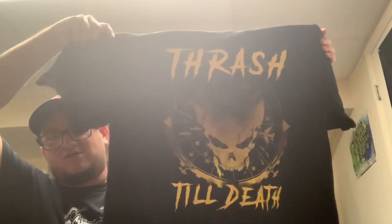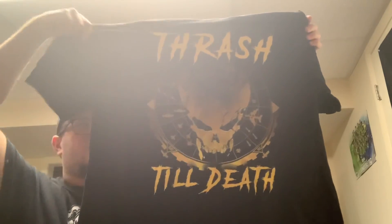The main thing I wanted was the t-shirt, which is called 'Thrash Till Death.' Here's the front and the back — very cool shirt, I love the artwork.